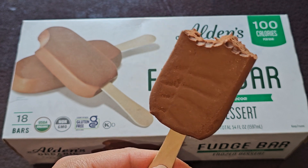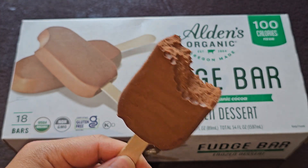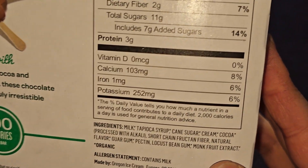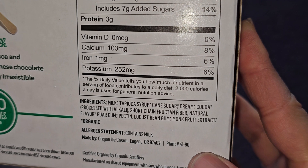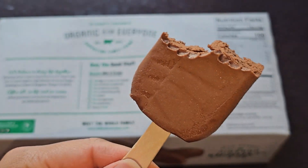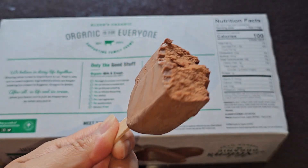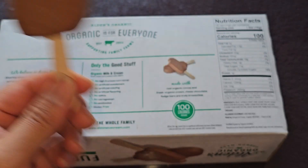Easy to carry around. I don't know why they don't call them ice cream — they call it frozen dessert. Maybe there's not enough actual cream in it. The cream is the fourth ingredient, so maybe there's not enough cream in it for it to be considered ice cream. Very soft and creamy, very nice. Not really much else to say about this. Again, if you like chocolate ice cream, I highly recommend giving these a try.